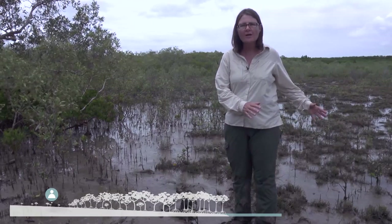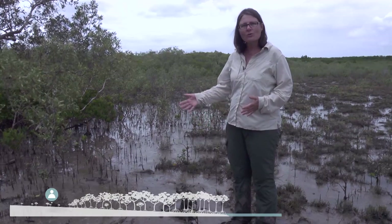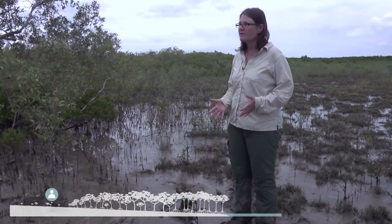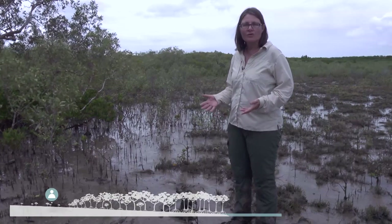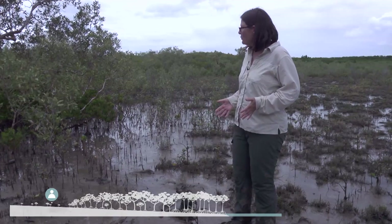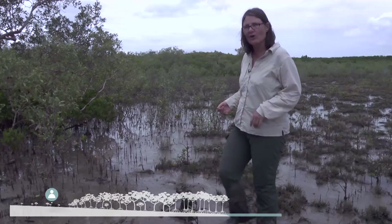Here I am standing right at the very edge of the salt marsh scrub mangrove zone, so very high in the intertidal. I'm going to transition in just a few steps into the next forest zone here, which is dominated by trees in the genus Ceriops. So we're going to move past these now taller Avicennia trees and into the Ceriops.